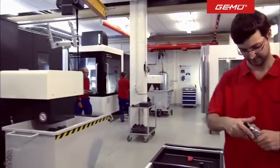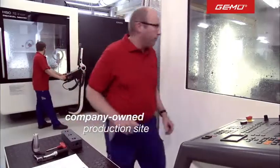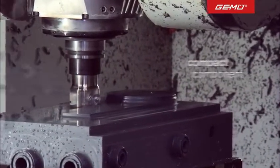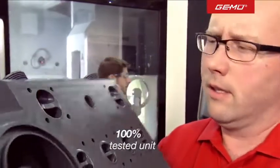The model is then realized at one of our six production plants. The valve connections are mill-cut directly into the block with the greatest precision, resulting in a compact component tested to be 100% leak-proof.